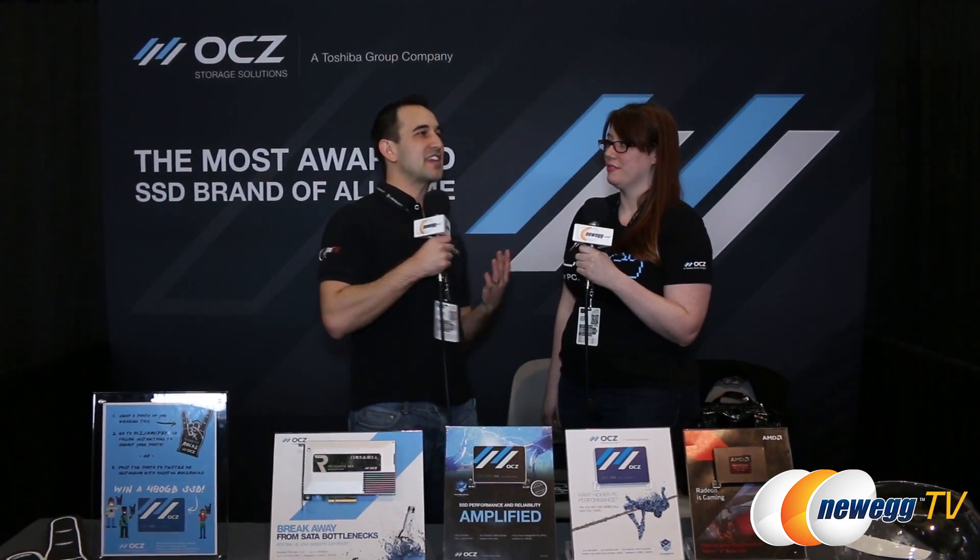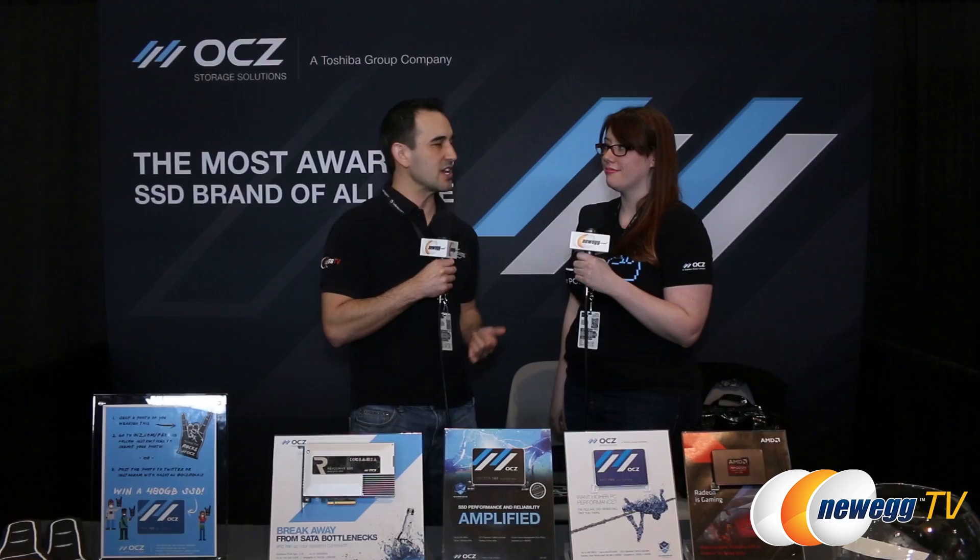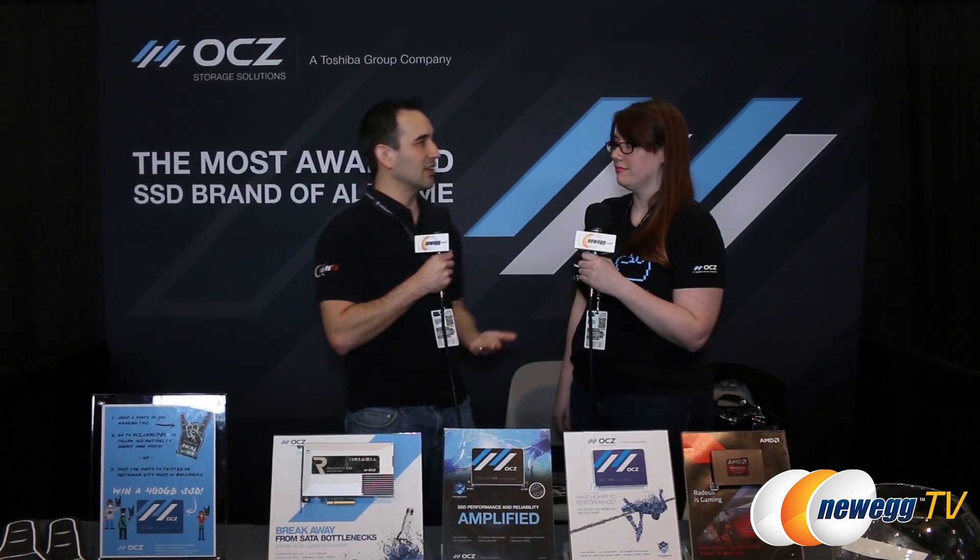So we're surrounded by gamers here, and I have a couple of questions for you. First and foremost, I know OCZ has been purchased by Toshiba — what is it like now working underneath Toshiba? It's been really good. Under the supervision of Toshiba, we've definitely come a long way. Our failure rates are down, our return policy is way better, and everyone seems to be receiving our products a lot better now.